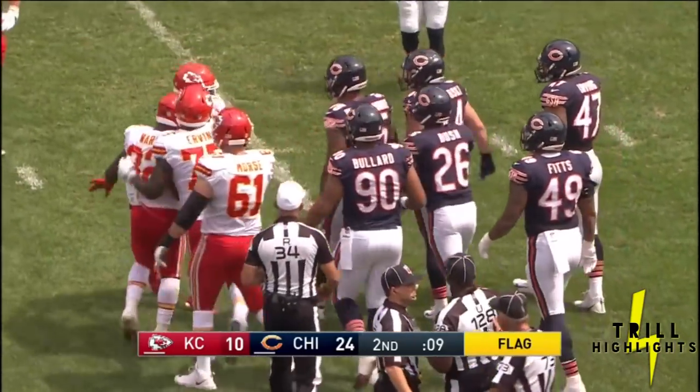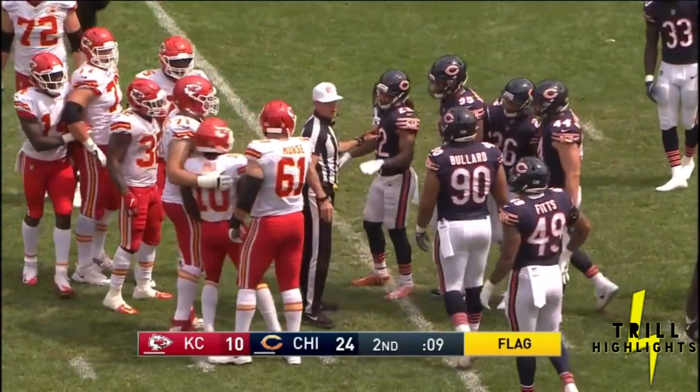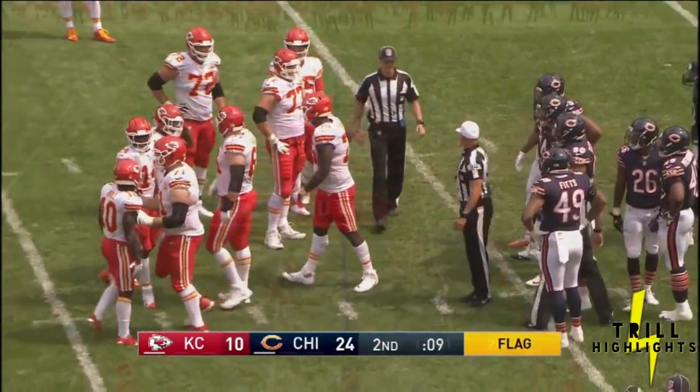Both head coaches seem content to just let the clock wind out and go to halftime, but it's getting a little heated at the bottom of the pile.